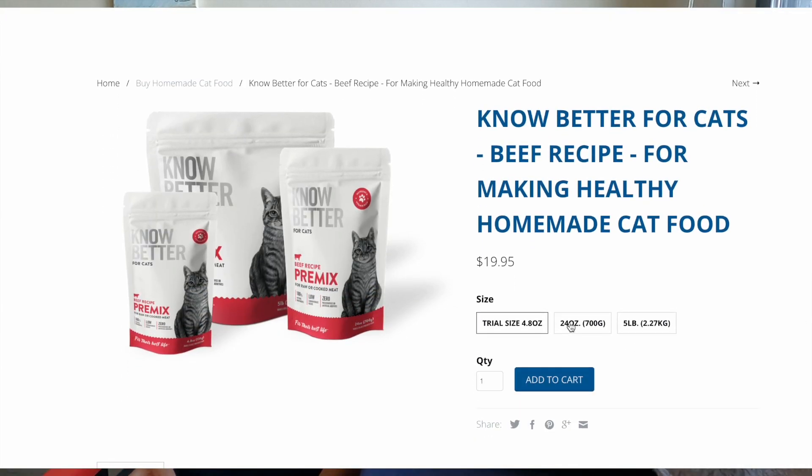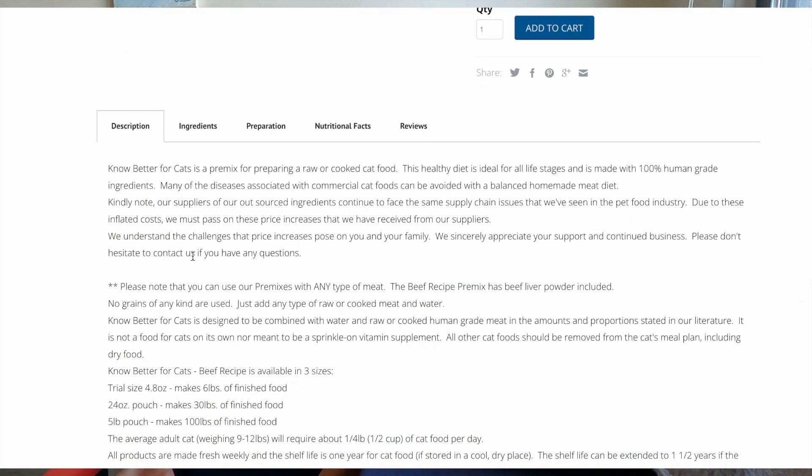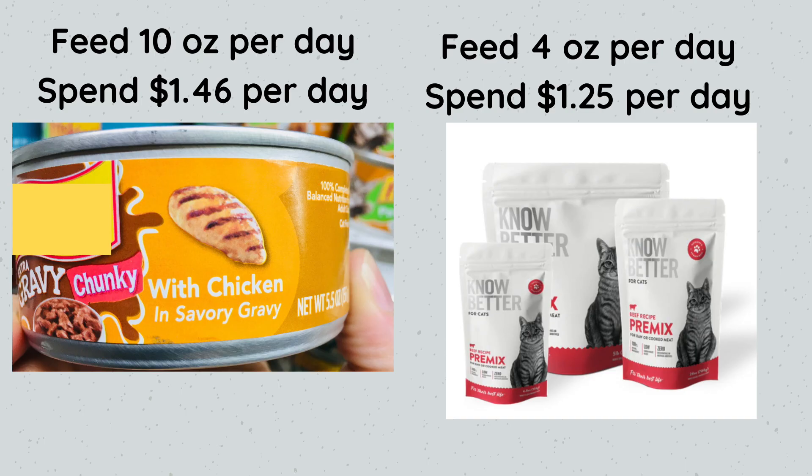There's another raw food pre-mix for cats called No Better for Cats. The 24-ounce pouch makes about 30 pounds of food. Feeding four ounces per day, you would spend about $1.25 per day — 21 cents cheaper than Friskies. There's your solution! I have a full guide on homemade cat food linked in the description below.